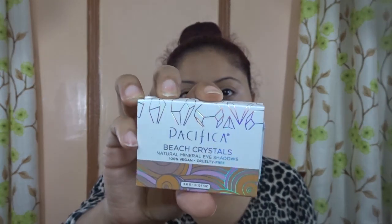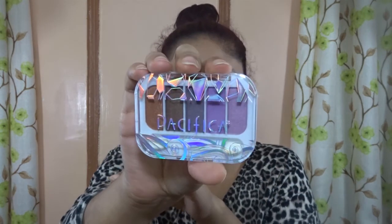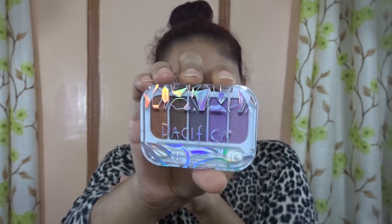The first thing I see in my ipsy bag is Pacifica Beach Crystals Natural Mineral Eyeshadow — it's 100% vegan and cruelty free. This is how it looks in the package, and then you slide it down. The shades are purple, brown, and a light purple. It's like a mix of everything.